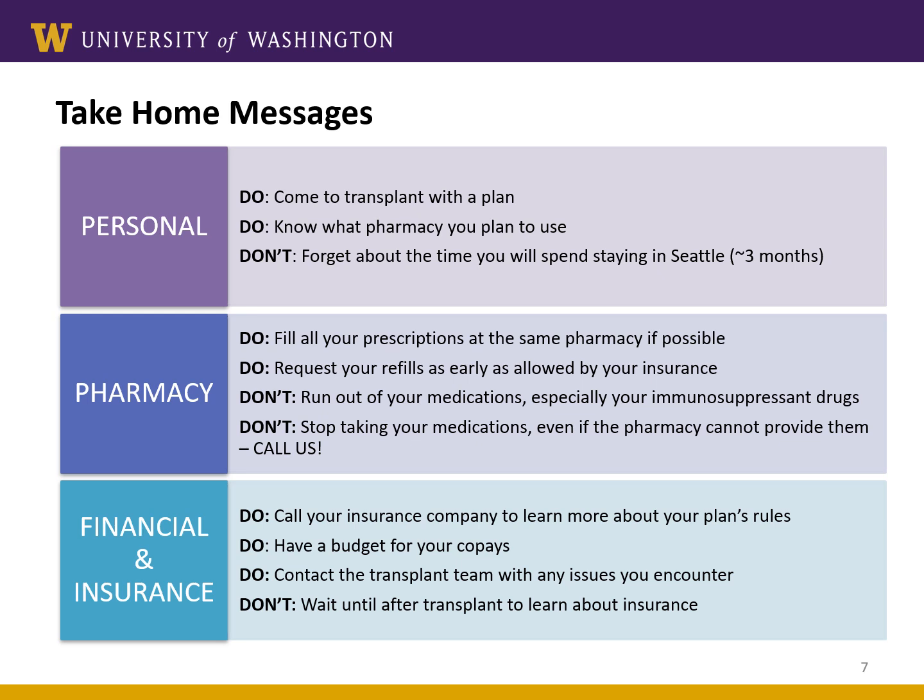Here are some take-home messages. Do some financial planning. You should come to transplant with a plan about how you will pay for your medications and what pharmacy you're going to use. Remember that for three months you'll be staying in the Seattle area, so you'll need a local pharmacy to fill your prescriptions. Generally, it's best to have one pharmacy fill all your prescriptions. This allows your pharmacist to get to know you and understand your specific needs. When it's time for your refills, plan ahead and refill your medications as early as possible. This gives your pharmacy time to order the medications if needed. Make sure you understand what your preferred pharmacy's turnaround time is.